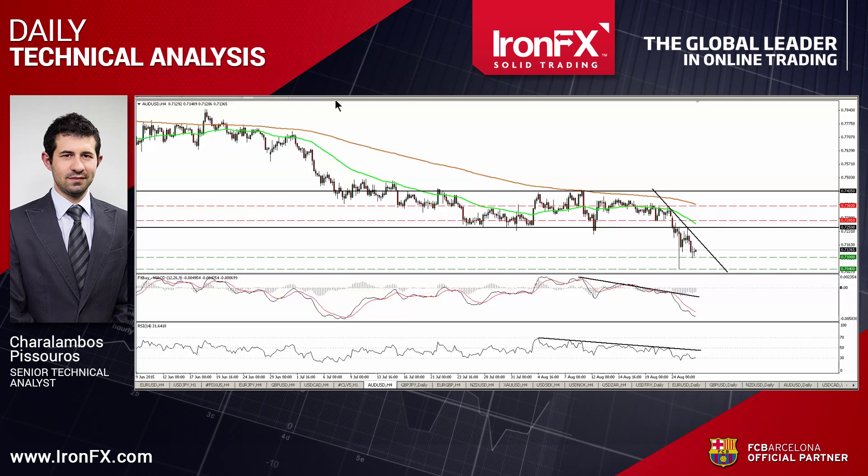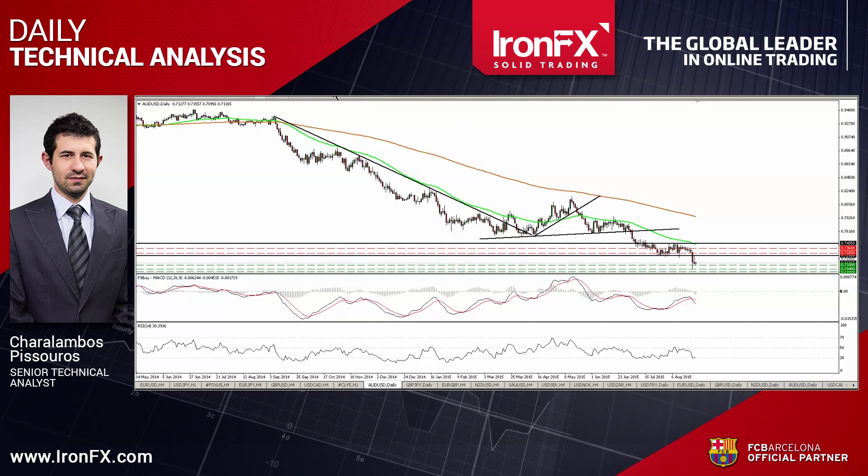On the daily chart, the completion of a head and shoulders formation signals the continuation of the prevailing longer-term downtrend, in my view. The break below 0.7250 confirmed the forthcoming lower low on the daily chart, and this supports the case that Aussie Dollar will eventually trade lower and perhaps aim for the psychological zone of 0.70.